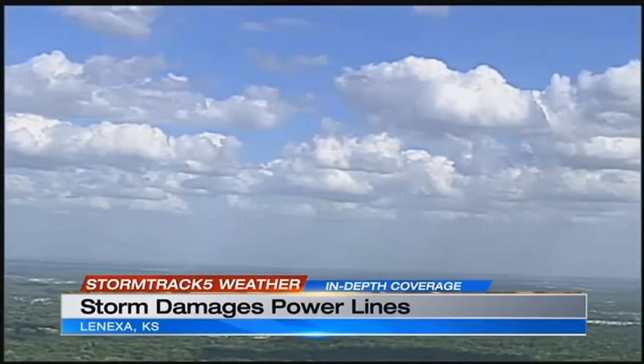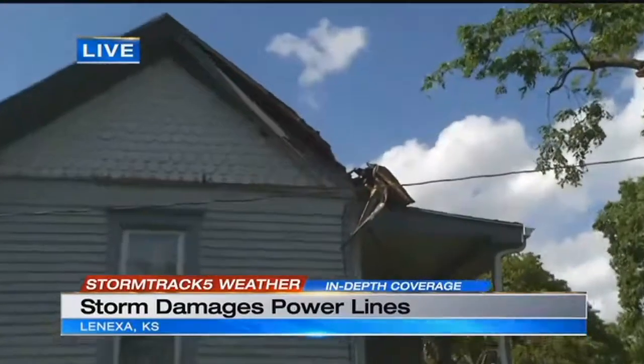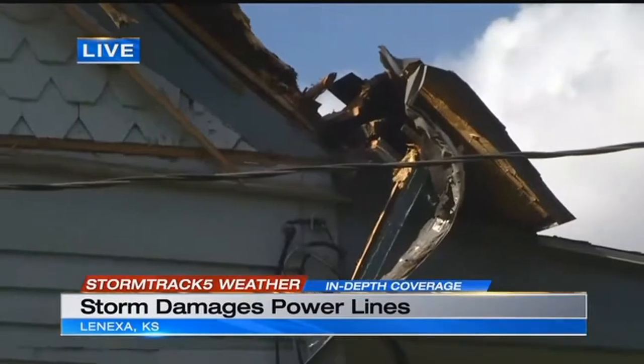KCTV5's Ashley Arnold is live in Lenexa, where wind gusts caused power lines to tumble. Lenexa Fire Department, KCP&L, and tree service crews were all out here working until about 4 o'clock this afternoon. You can still see some of the damage left behind from the wire and the tree coming down, and you can also see the damage to the tree itself.